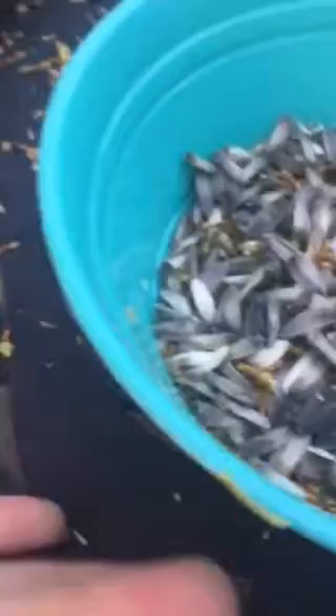Hey guys, Red here, Chloe today. Look, we were playing sunflower seeds, but look what we found.